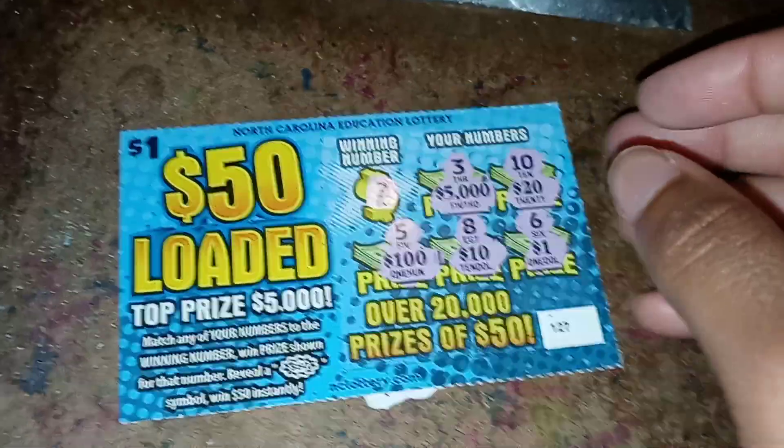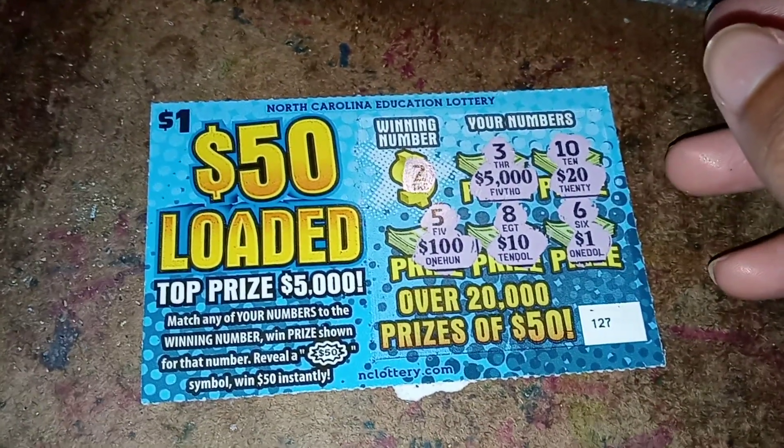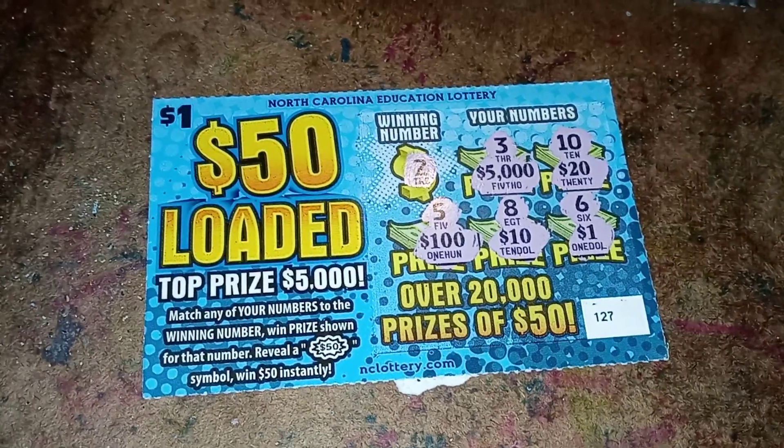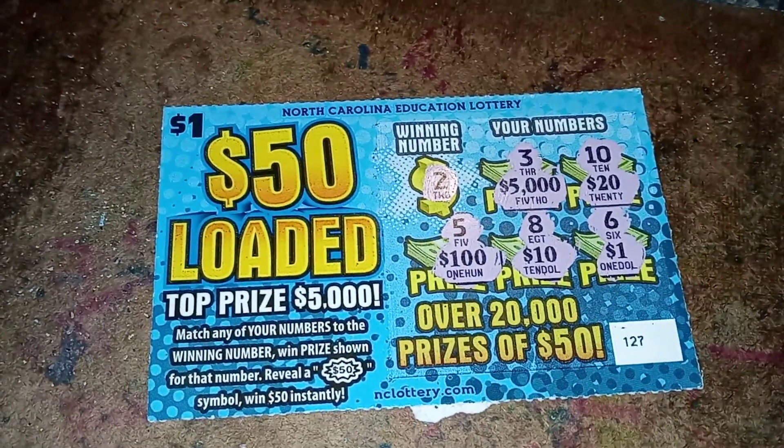There goes my little cat with the cute little paws — she tried to jump on my counter and didn't do it very successfully. Silly cat. I did not win on this ticket, hopefully I'll win on my next one.